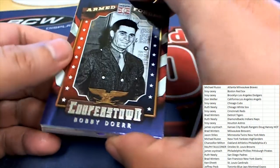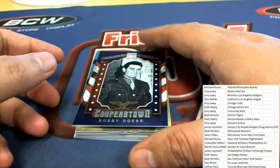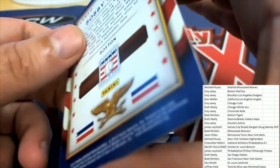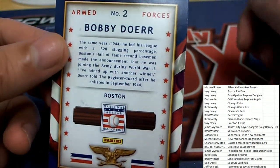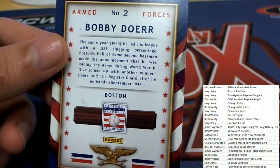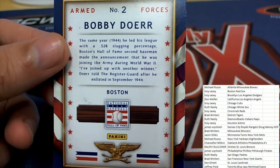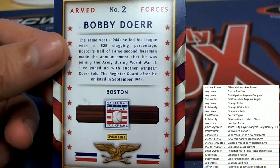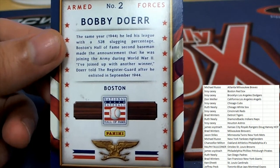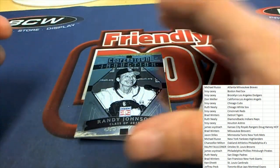Our first one is a Bobby Doerr Armed Forces card. It looks like he was in the Army — he joined up in September 1944. Boston's Hall of Fame second baseman joined up with another winner. Nice, Bobby Doerr.